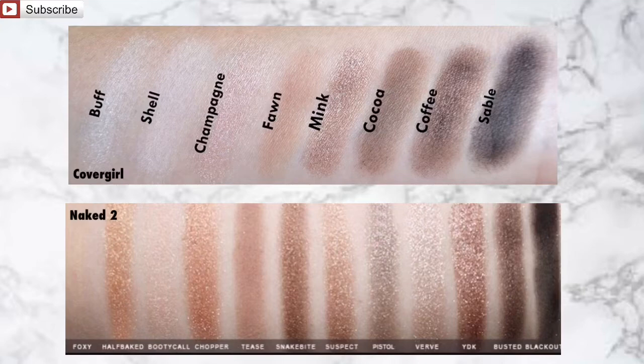Now that we have these swatches side by side, we can see that the tones are very similar. We have Champagne on the CoverGirl palette, which is very similar to Booty Call on the Naked 2. We have Fawn on the CoverGirl palette, which is very similar to Tease on the Naked 2. Mink is very similar to YDK. Coffey is very similar to Busted, and Sable is very similar to Blackout.